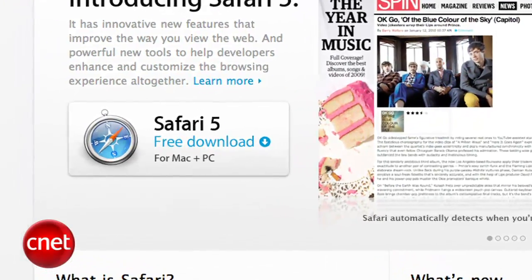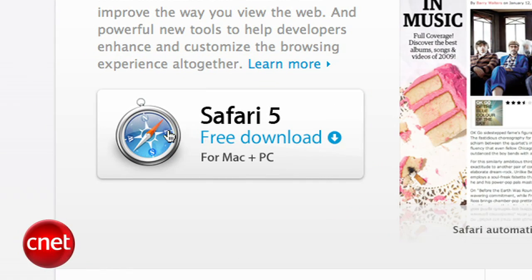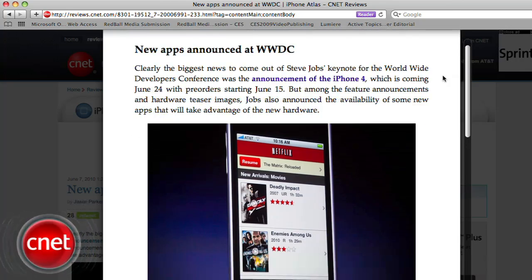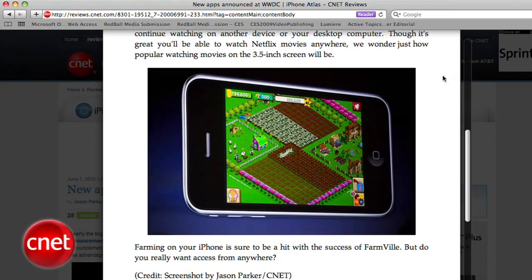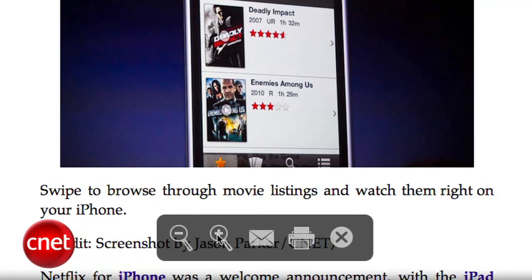I'm Jason Parker from CNET Downloads and this is a first look at Apple's Safari 5 web browser. Most features we'll talk about are available across both the Mac and Windows versions. Safari Reader lets you view articles on the web without distraction, letting you get to the heart of a story without a lot of added noise. Safari automatically detects if you're reading an article and displays a reader icon in the Smart Address field. Clicking it lets you view an article in one continuous distraction-free view, graying out annoying ads. On-screen controls let you email, print, and zoom, and your zoom preferences will be remembered for the next article.